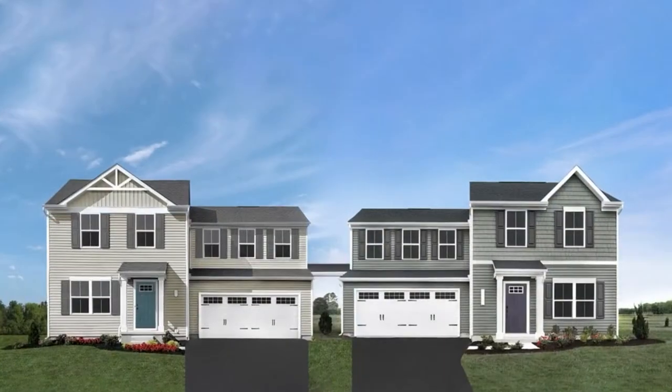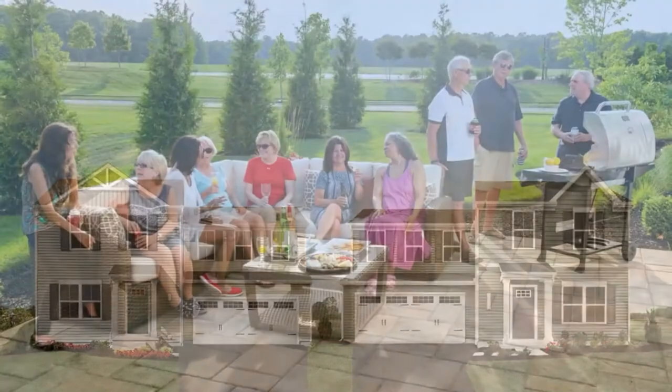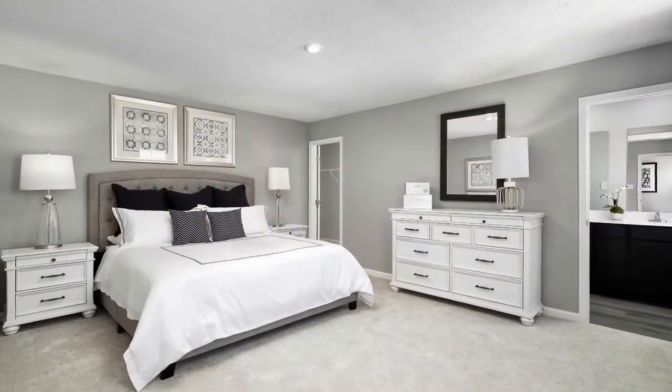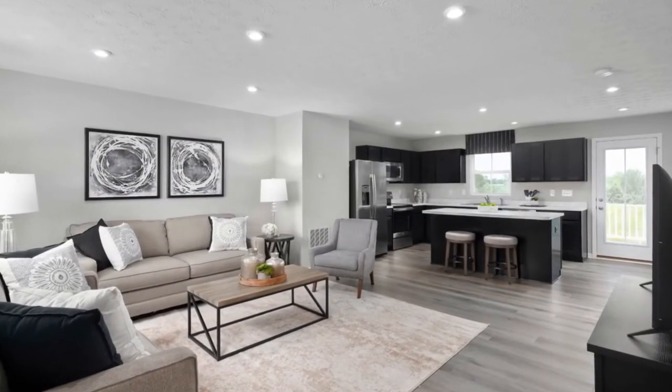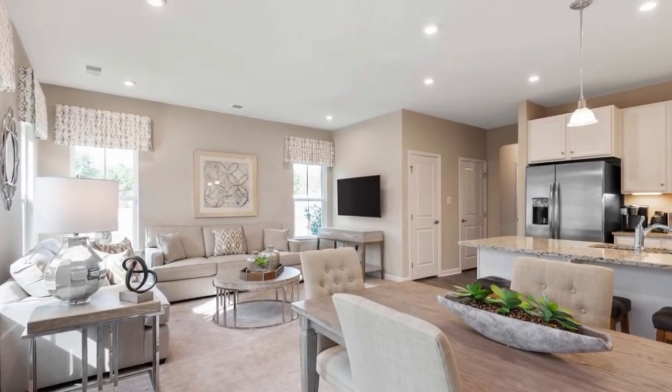Our attached single-family homes are connected by a breezeway with no shared walls, so you can maintain the privacy that you're looking for. You'll have a two-car garage and a home with up to four bedrooms and 1,903 square feet. Our townhomes offer an extra-wide design, a convenient main-level entrance, and a one-car garage.